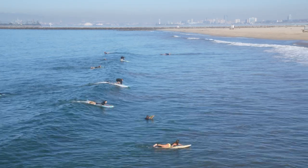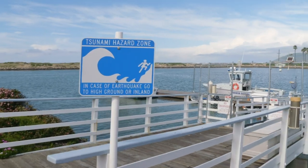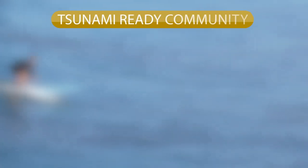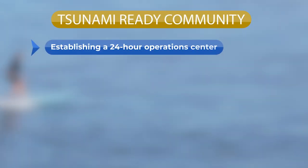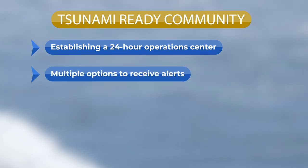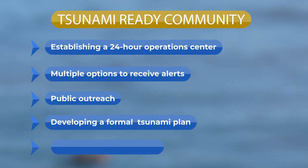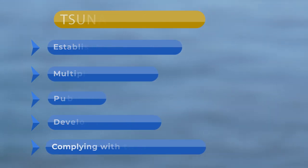Seal Beach is among a number of California coastal towns nationally certified as a Tsunami Ready community. Criteria includes establishing a 24-hour operations center, multiple options to receive alerts, public outreach, developing a formal tsunami plan, and complying with Tsunami Ready guidelines.